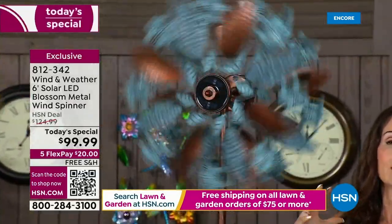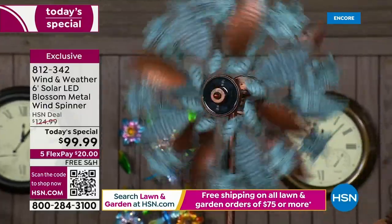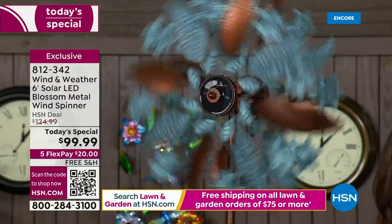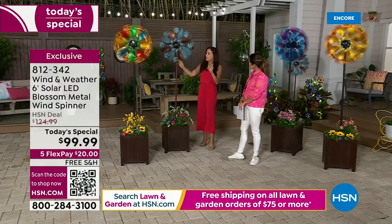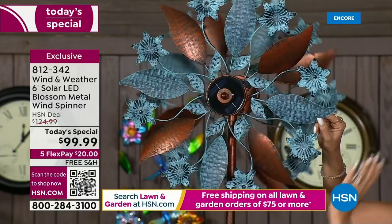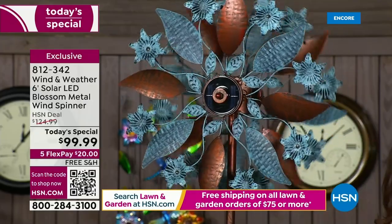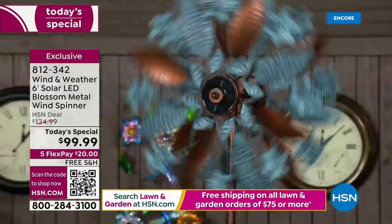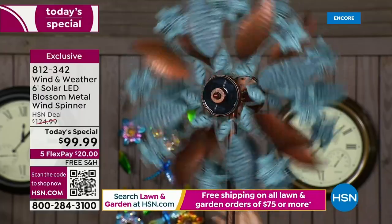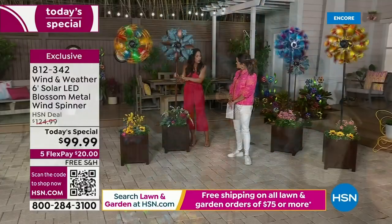Wind and Weather has been in business since 1976 and their passion is artsy, unique boutique pieces with a very high standard for quality. Every single blade is inspired by petals and designed to catch the wind easily so they start spinning right away. They also spin bi-directionally, which gives that mesmerizing look — they spin in opposite directions, giving depth and dimension.